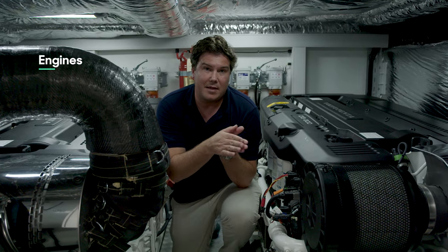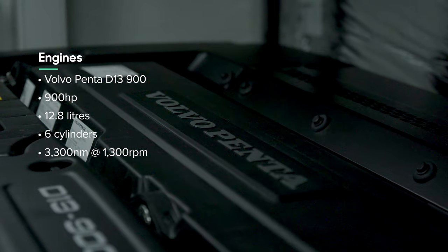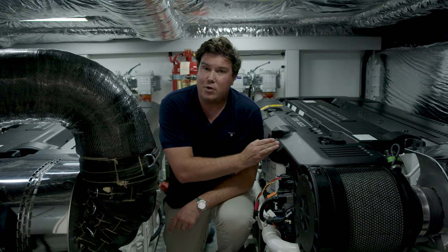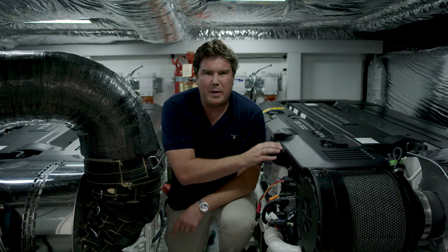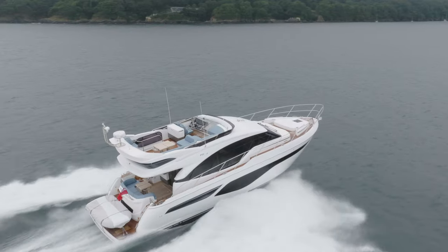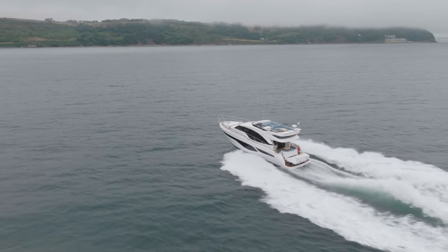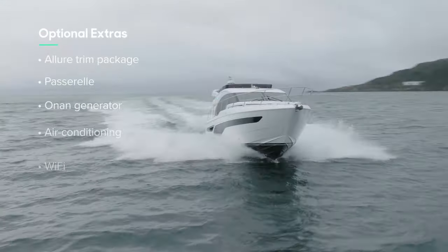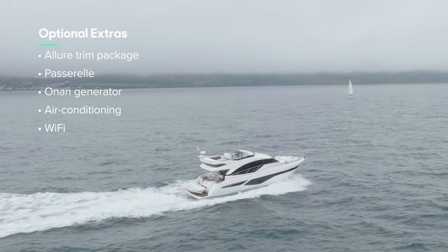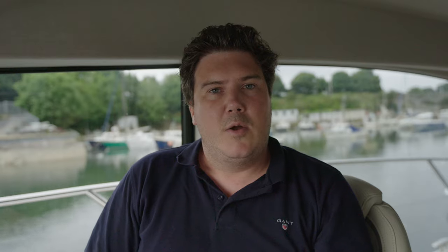There are two Volvo Penta engine options — both use the same D13 block, which is 12.8 litres, inline six-cylinder, 800 or 900 horsepower. These 900s have 3,300 Newton-metres of torque at 1,300 rpm and prove quite popular, because for the small increase in cost, it's well worth it for the extra performance. As for how much the F55 costs — that depends on spec — but our test boat, which had optional extras including the allure trim package, a passerelle, Onan generator, air conditioning, and onboard Wi-Fi, came in at £1.78 million including VAT.